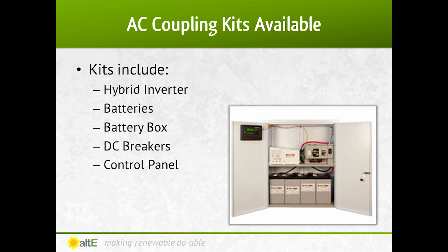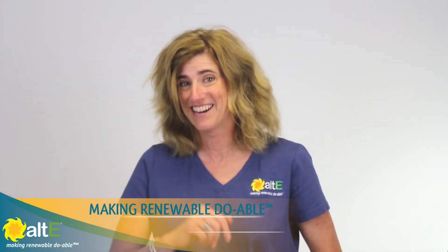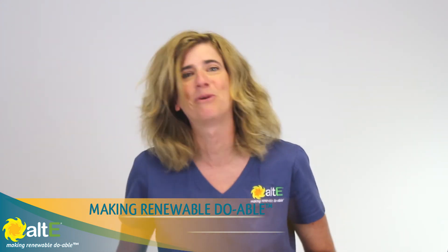Alt-E Store has made adding battery backup to your grid-tied solar power system easy by designing some AC coupling kits for you to add backup to your grid-tied system. We can work with you to determine which kit is right for your needs, or if you need a custom-designed kit. Check out our website and see pre-designed AC coupling kits available. Also watch more of our video series on our website. We've got a team of highly trained technical sales reps available to help you plan your system. Give us a call. And remember, here at Alt-E Store, we're making renewable doable.